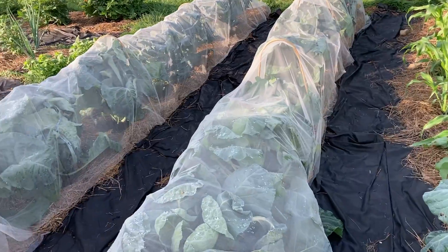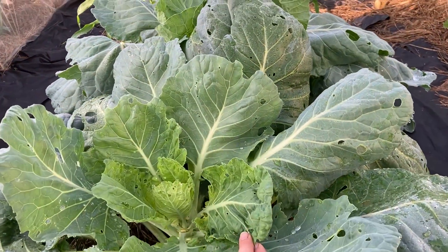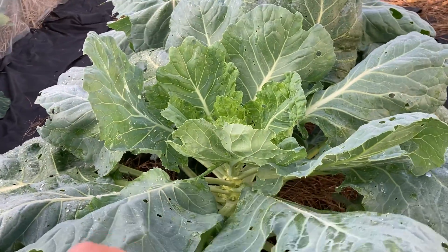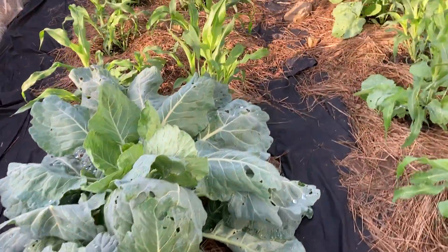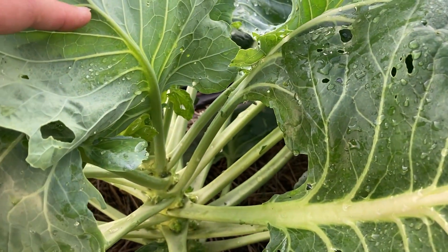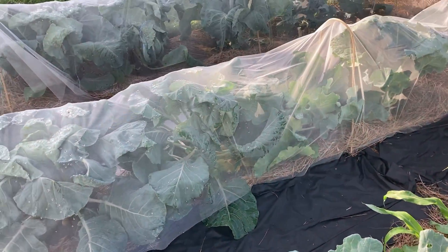So far the plants under the netting seem to be really thriving, even though it's getting a little tight for some of them. They're doing so much better than the two brussels sprouts I didn't have space for in the netting — those have all these black spots, which is not what I want to see. I don't think those brussels sprouts are going to be edible. Something is getting in there, there could be eggs — I can't really tell at this point. But this is an experiment: netted versus not netted.